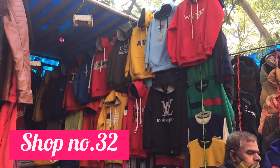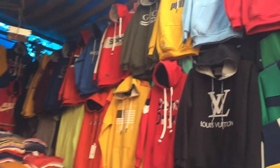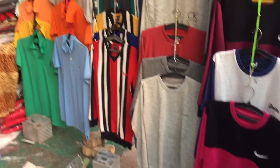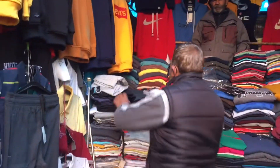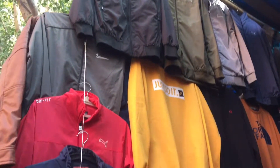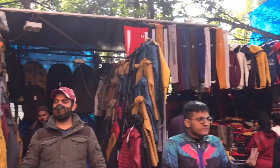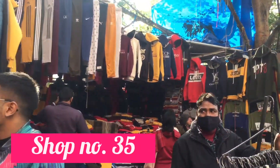Shop Number 32 mein bhi aapko ladkon ki bahut saari sweatshirts ki collection milegi. Inke paas almost har color mein, har brand mein plain sweatshirts aur round neck sweatshirts hain. Collar waali T-shirts 150-200 rupees ki range mein milegi aur sweatshirts aur jackets 300 plus range mein hain. Winters ke kapde agar is range mein milein aur quality bhi acchi ho to koi buri baat nahi — aap Janpath market se shopping kar sakte hain.